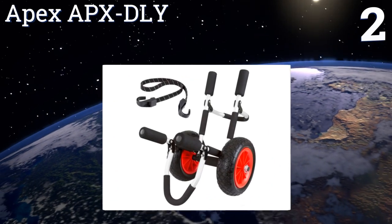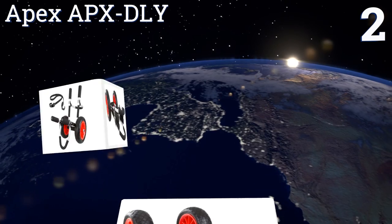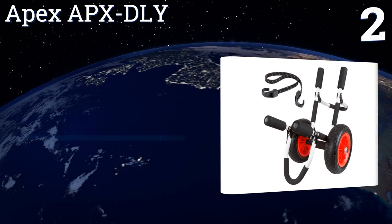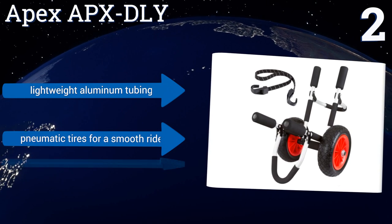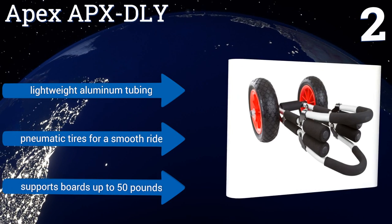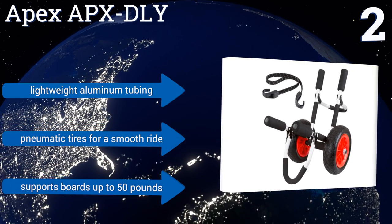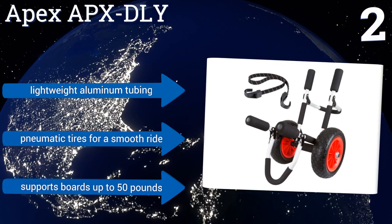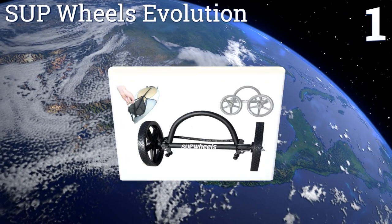At number two, the Apex APX DLY has foam padding on every surface that touches your board to ensure it's never scratched or damaged. It comes with a bungee tie-down strap and can be had for an amazingly low price that works with any beach bum's budget. It features lightweight aluminum tubing and pneumatic tires for a smooth ride, supporting boards up to 50 pounds.